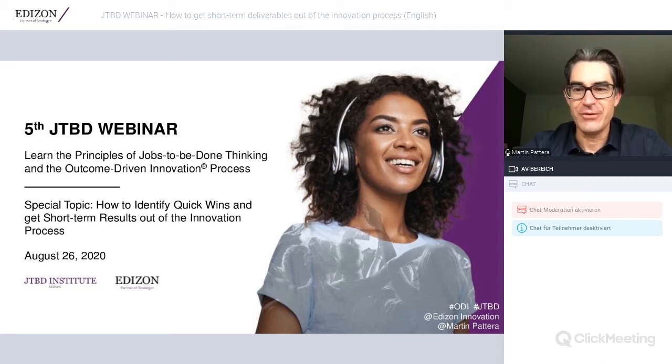Good morning everybody, welcome to our fifth Job to be Done webinar. We will cover the principles and basic understanding of Jobs to be Done thinking and the outcome-driven innovation process. Today we have a special topic on the plate: how to identify quick wins and get short-term results out of the innovation process, as this is really a call to action at the moment — innovators are truly challenged right now.